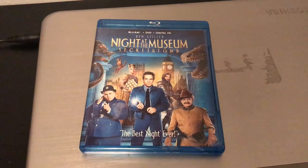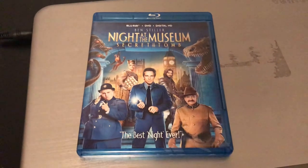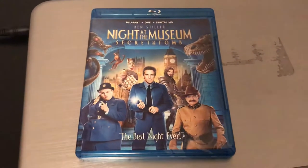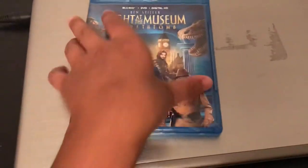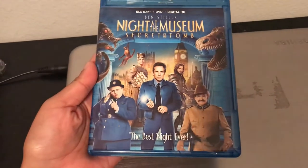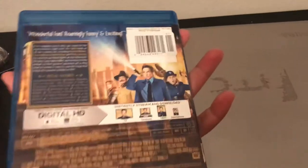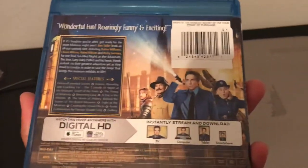It does have the Blu-ray and the DVD inside. Unfortunately the digital copy has already expired, but I really don't care for digital copies. This is the front. I watched the first one and I really did like it, so I'm hoping the third one is not bad — but I don't think so.